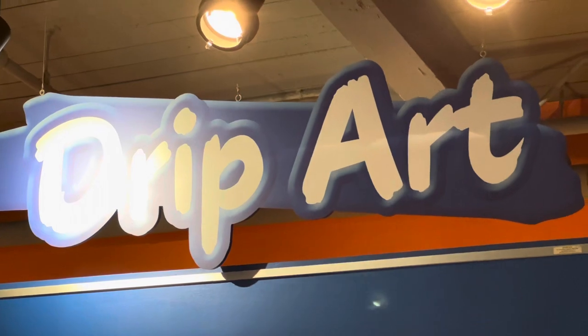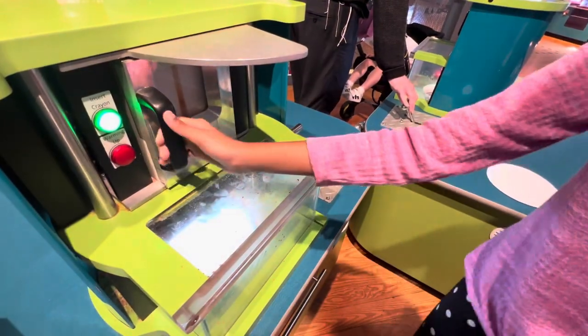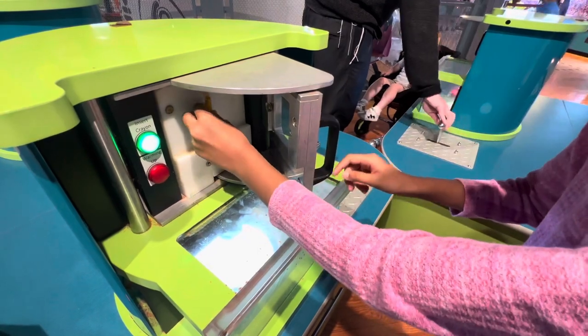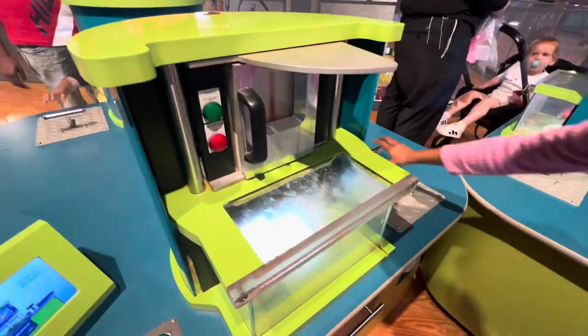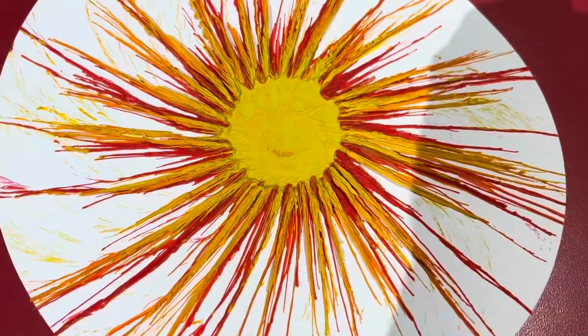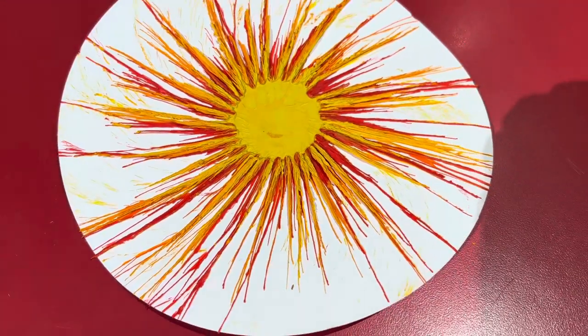The next activity is Drip Art. This is my favourite. Over here, you load a fresh crayon into the drip art machine and watch it melt and drip crayon wax onto your paper as it spins to create a swirly whirly masterpiece.